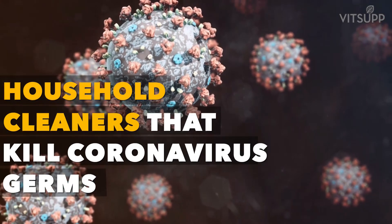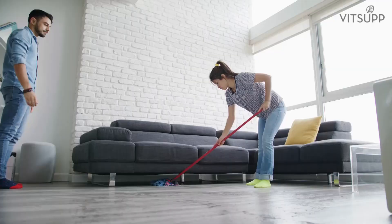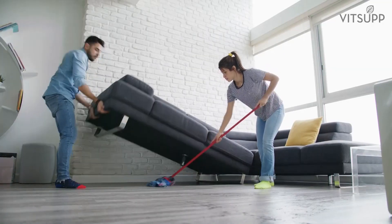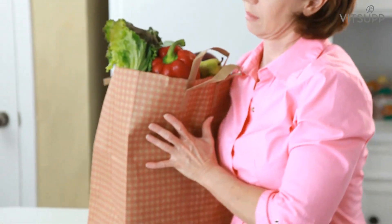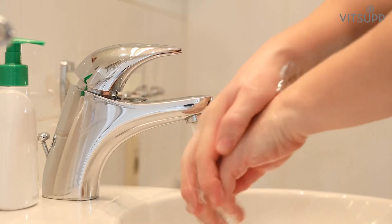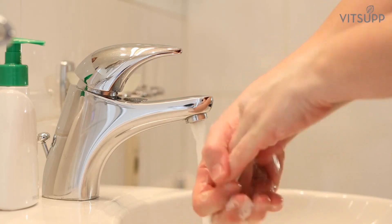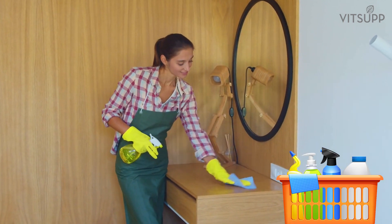Welcome to Witsup. With the COVID-19 pandemic still raging on, we have to make sure that we stay safe and keep our homes clean. After all, when we return from a quick trip to get supplies, who knows what we are bringing in? In this video, we will talk about how we can keep ourselves and our homes clean and what household products can kill the coronavirus germs effectively.